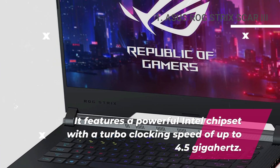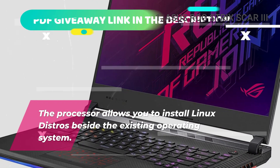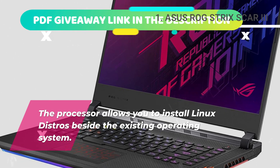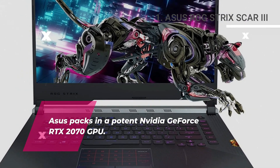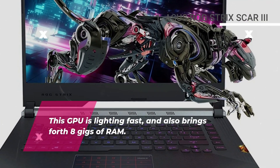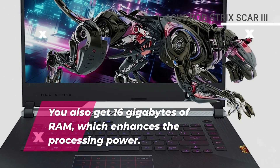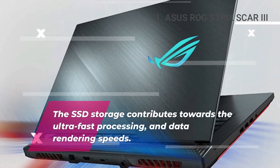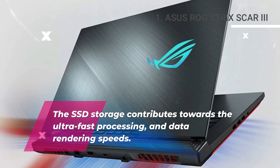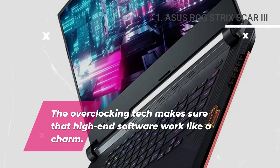Performance. It features a powerful Intel chipset with a turbo clocking speed of up to 4.5 GHz. The processor allows you to install Linux distros beside the existing operating system. Asus packs in a potent NVIDIA GeForce RTX 2070 GPU, which is lightning fast and brings forth 8 GB of VRAM. You also get 16 GB of RAM, which enhances processing power. The SSD storage contributes towards ultra-fast processing and data rendering speeds. The overclocking tech makes sure that high-end software works like a charm.